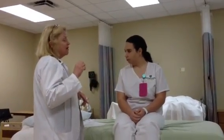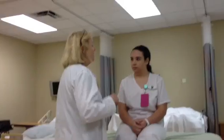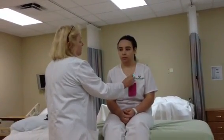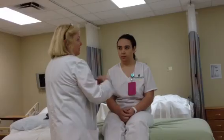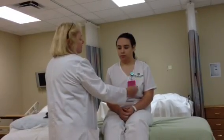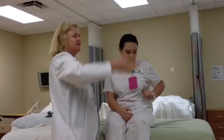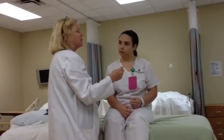When you do this portion in our check-off, we usually ask you to say where are you listening. So we do the aortic, the pulmonic, the Erb's, which is right in the middle, the tricuspid, and then the mitral, which is basically under the nipple in the fifth intercostal space.